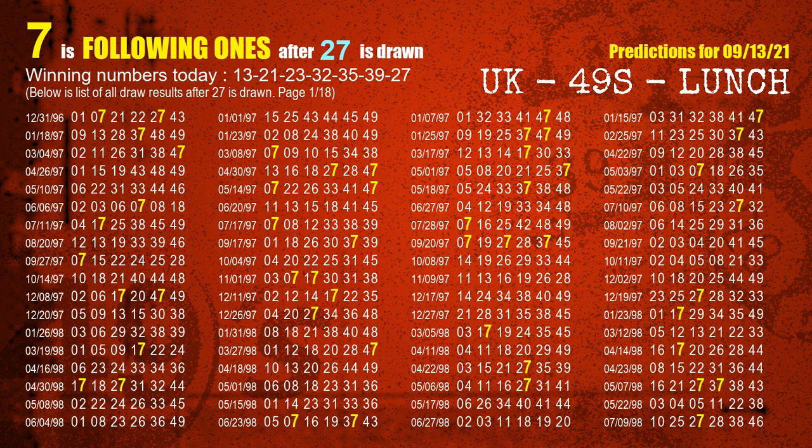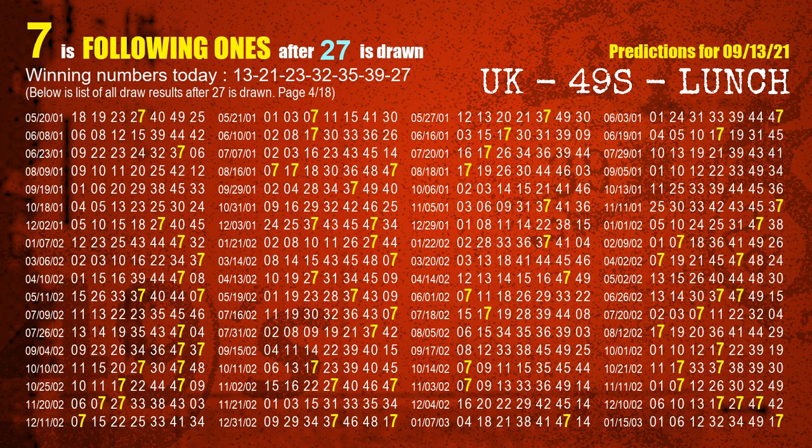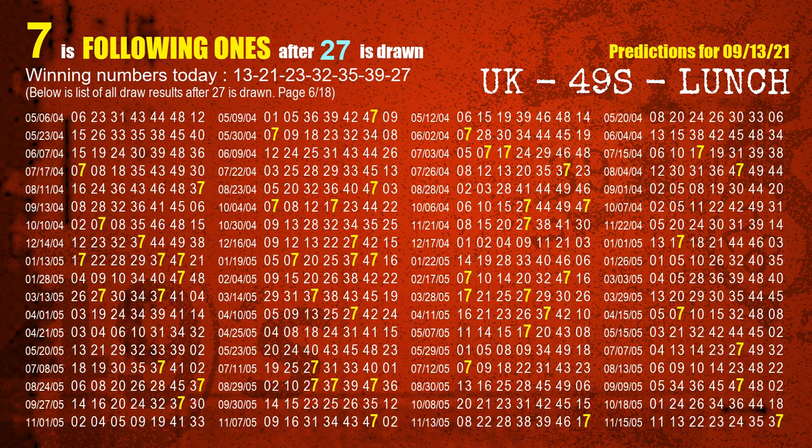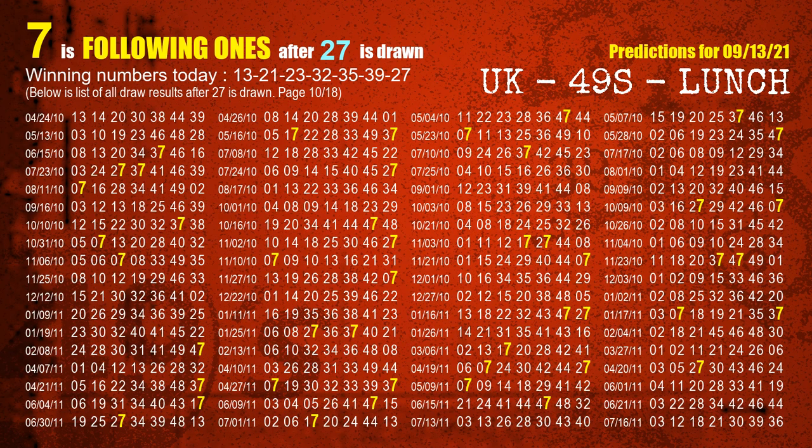The booster number is 27. The most frequently following units digit is 7 when 27 is the winning number in last draw.